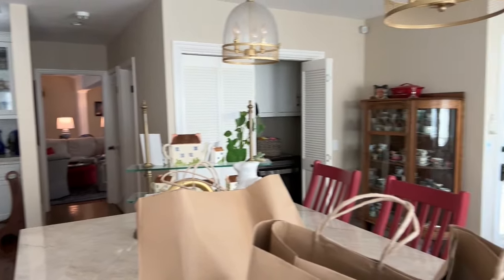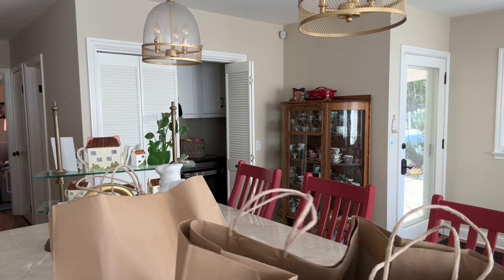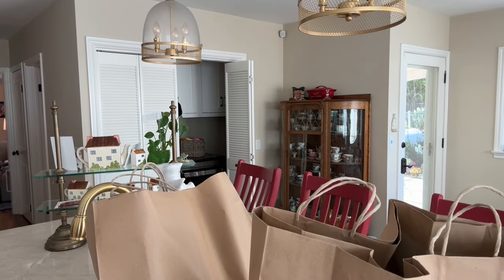Let me show you the damage I did at Beaver's Den Antiques — two bags! Let's take a look inside the bags.